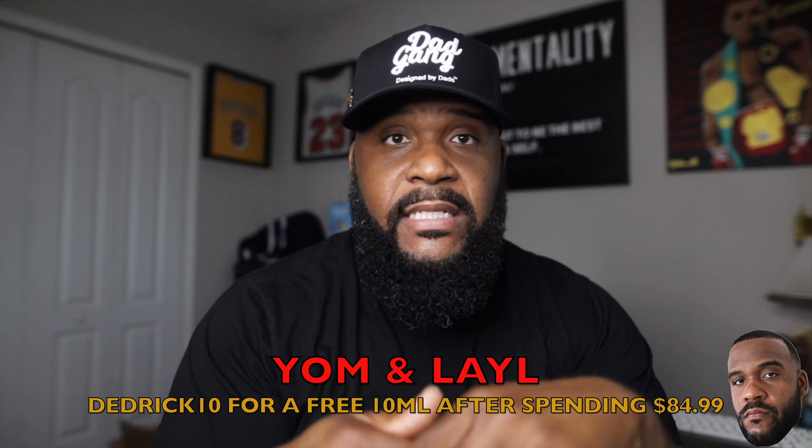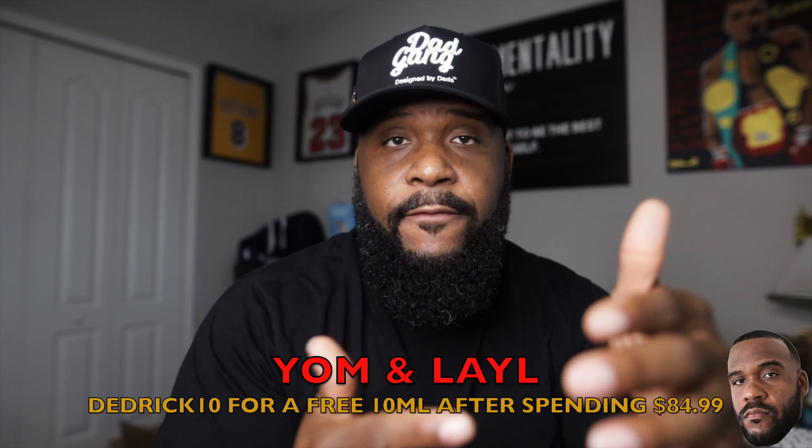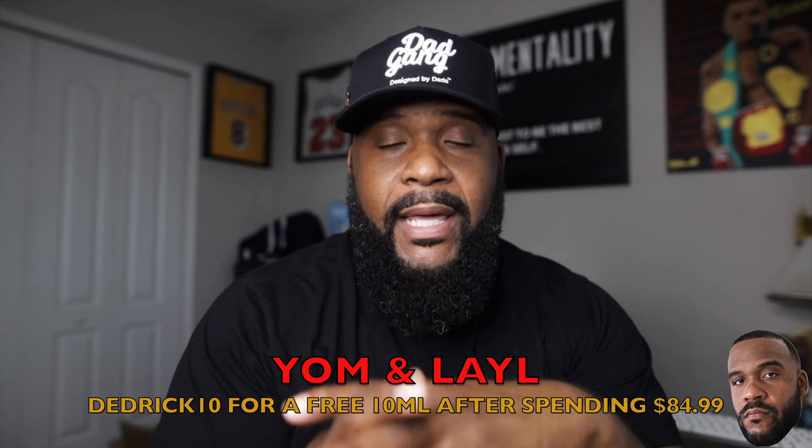All right, y'all, before we get started with today's video, I told you we have some fun things coming from Yeoman Law, and we have it. So the code DEDRICK10 is now active. It is set up once you compile a total of $84.99 or more, you will get a free 10ml of your choosing.